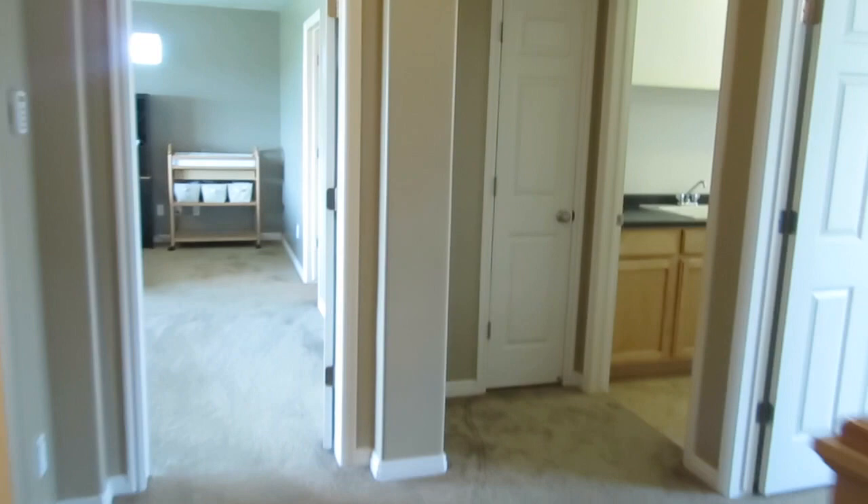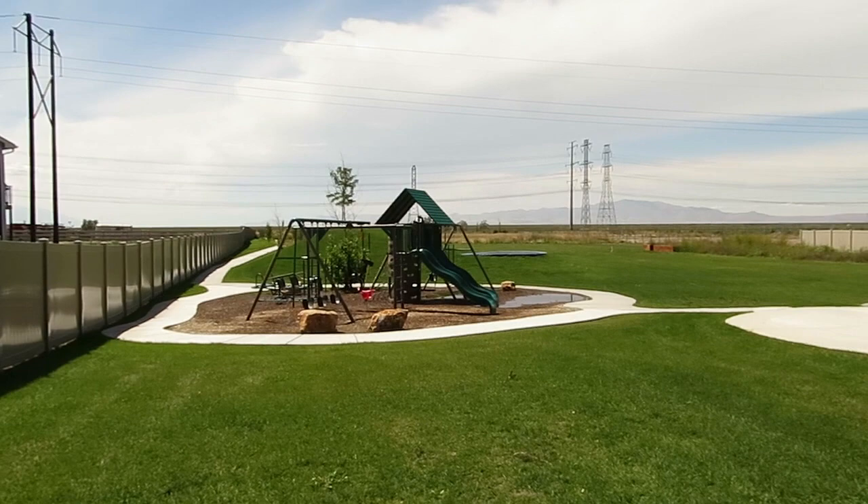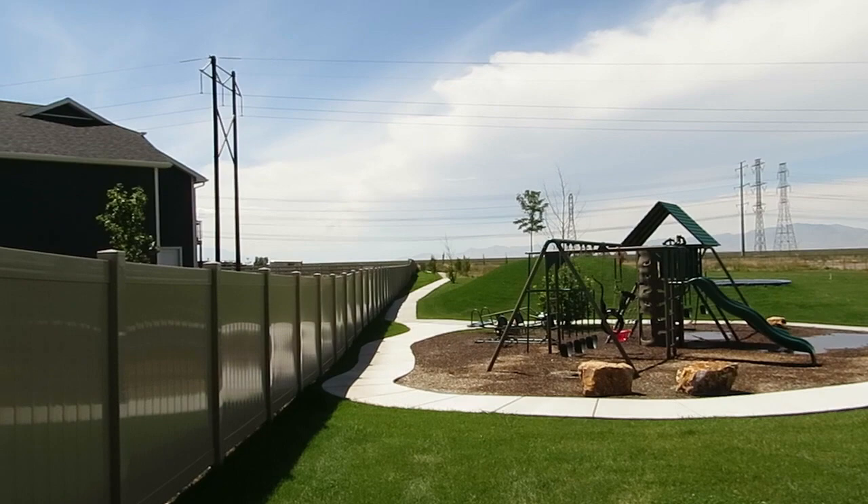As we enter the backyard, you see right away the kids' playground and it's encircled with a concrete sidewalk where the kids can ride their bikes, their scooters, their roller blades. It goes all the way back to the back of the property where you have your private exit out to the community trail system.